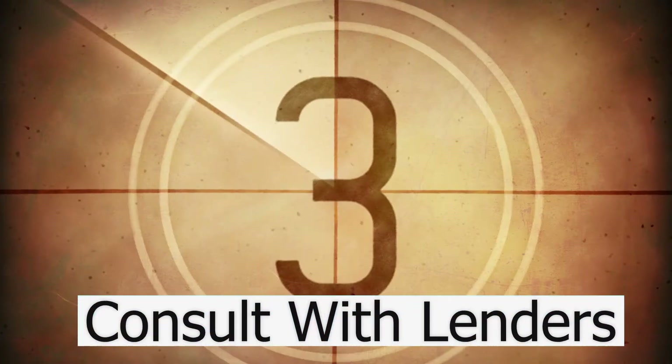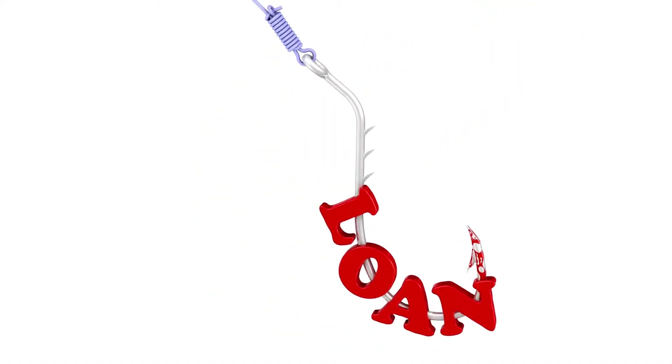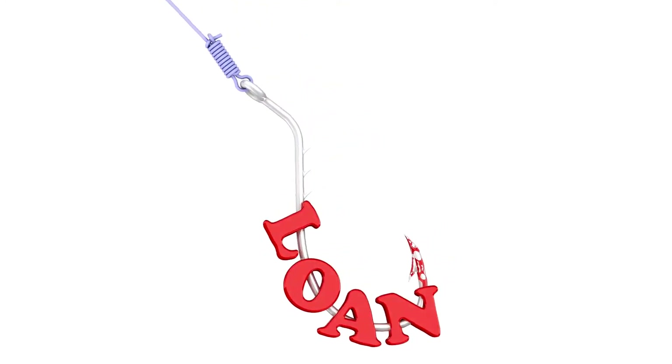Step three: we're going to consult with a couple of my top lenders for their best loan packages and see what you can qualify for. It's very important to have great resources at your fingertips to take the guesswork out of what you can afford, with lenders who have proven themselves over and over with my previous homebuyers.